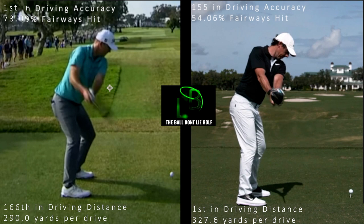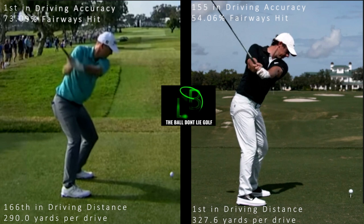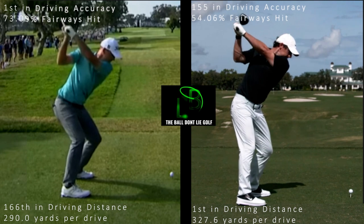Neither one has moved very much out of their posture — their knees are still flexed, their lower body is quiet, the weight's on the inside of the right foot, and the right knee is still flexed. Going halfway back with the left arm parallel to the ground, I like Rory's position better here as well. His hands are in the middle of his chest and the club is on plane, whereas Russell's hands are a little too far behind him, a little too deep. At the top, Rory has the club pointing right down the line, club face square, maintains his posture. Russell doesn't quite go back as far — just shorter than parallel — but his club face is square, right knee is flexed, and he's in a great position at the top.